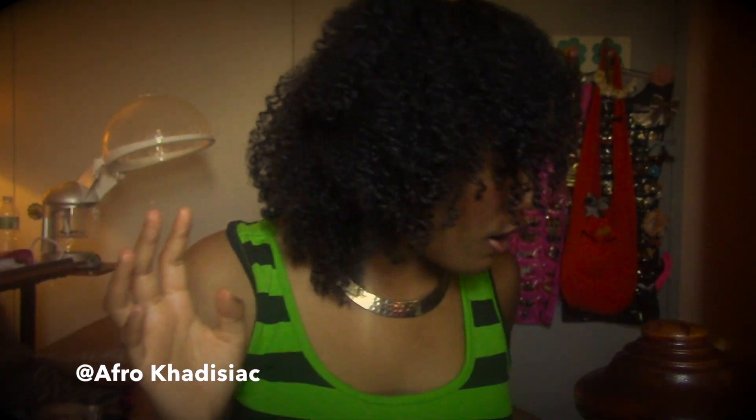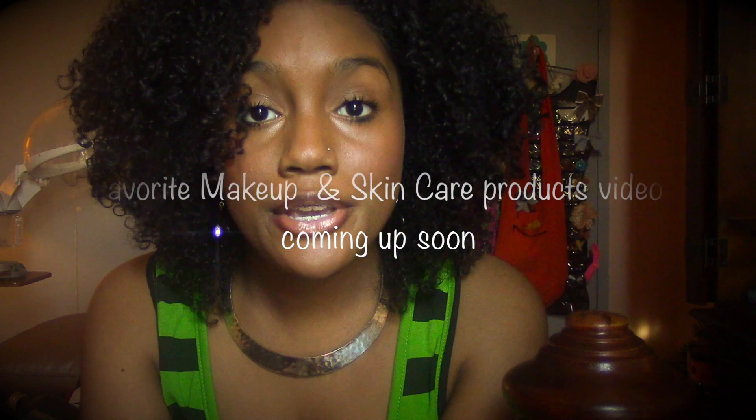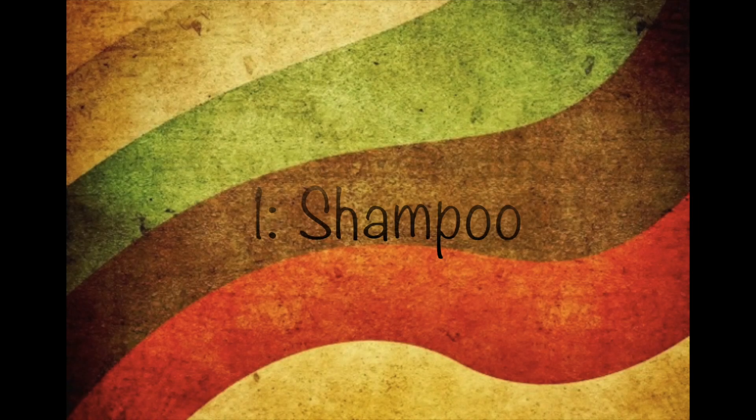Hey guys, it's me! Happy New Year — this is K15. I hope you guys are feeling great and ready for this new year. I'm here to share with you guys my favorite hair products, my updated hair regimen. These are things I've actually been using for about a year.